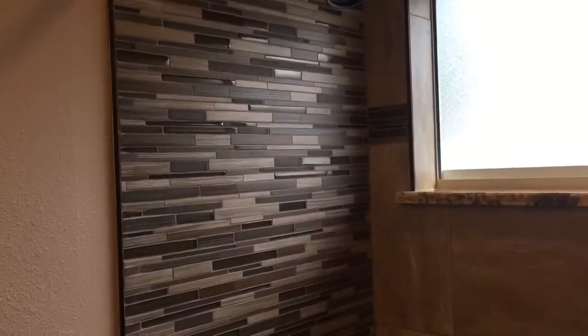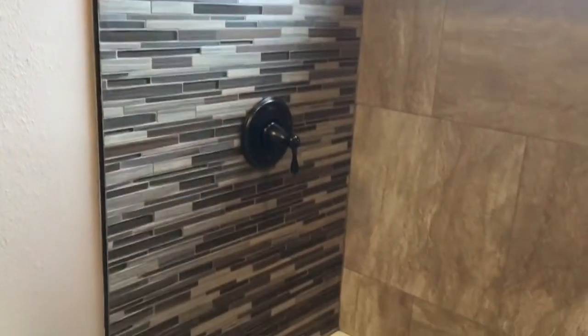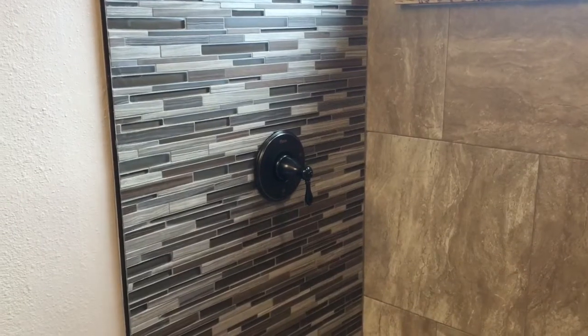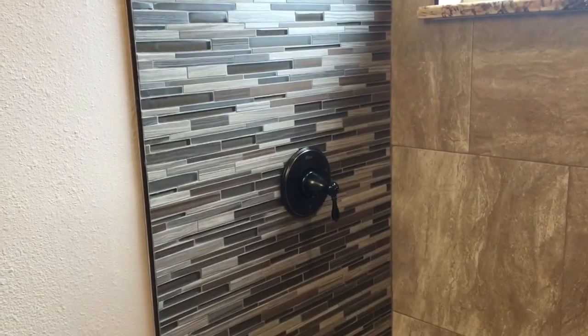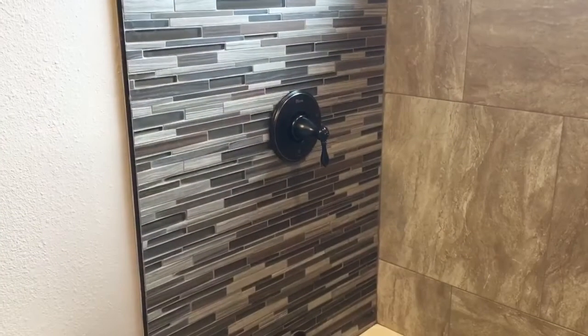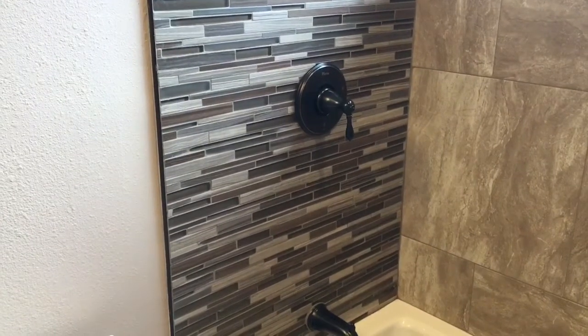On this wall, which I'm calling my accent shower wall, I have a glass mosaic tile called Driftwood Linear. It comes in 12 by 12 sheets and was purchased from Floor & Decor at a cost of $7.99 a square foot. I also have it running across and over here.